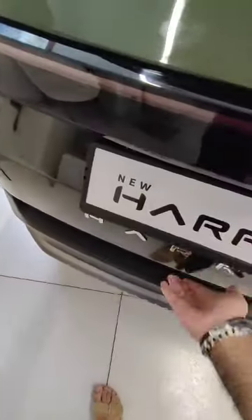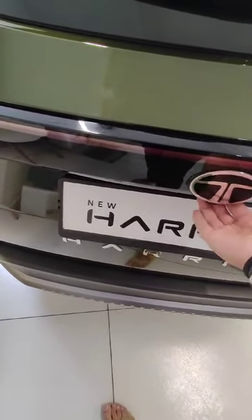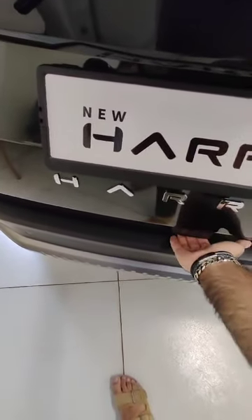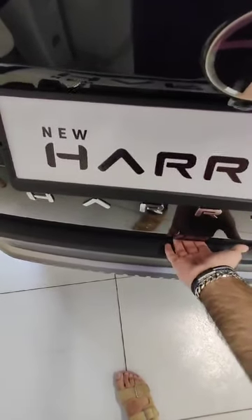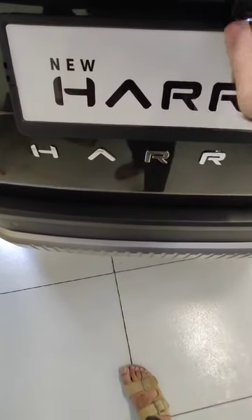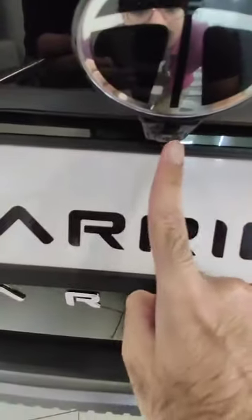You can put diesel or petrol here at the fuel flap. And we also have the 360-degree camera feature.